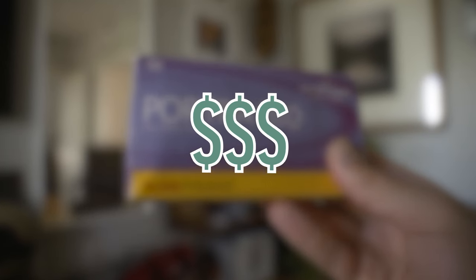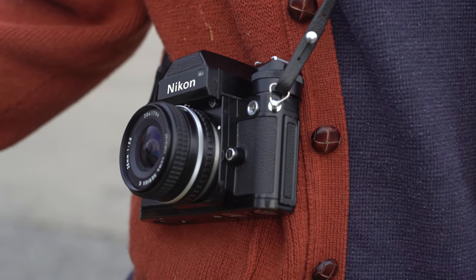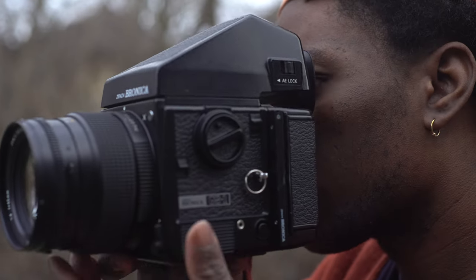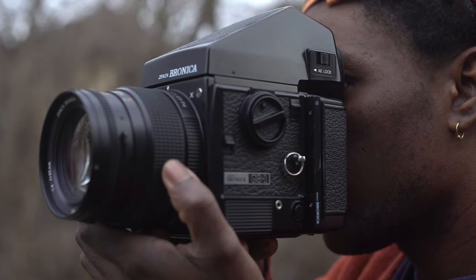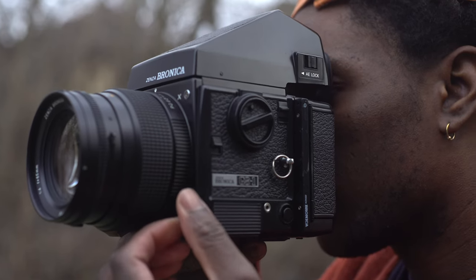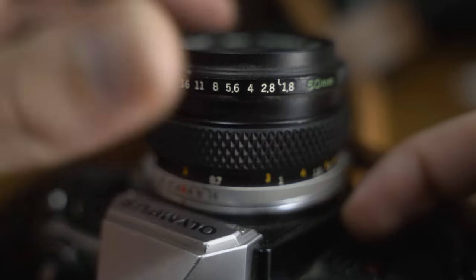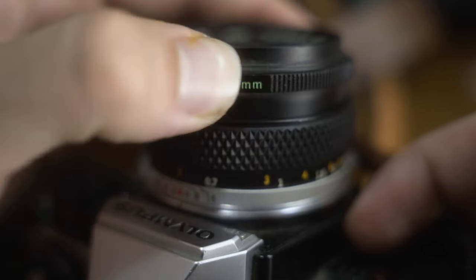With the price of film and somewhat confusing barrier to entry, wasting frames by common mistakes when taking film photos can be not only annoying but costly. In this video, I'm going to walk you through some mistakes and some bad habits to avoid when first starting out and shooting on film.